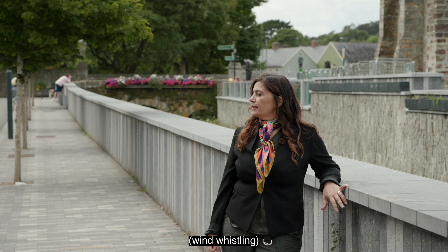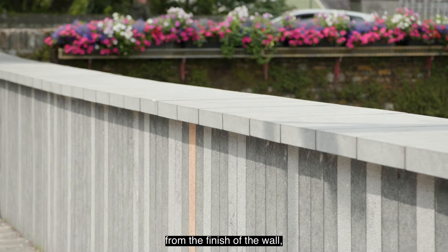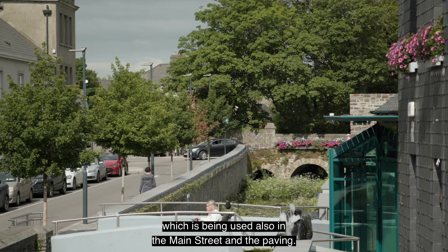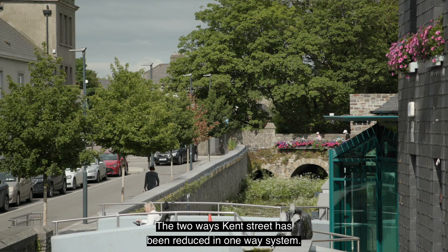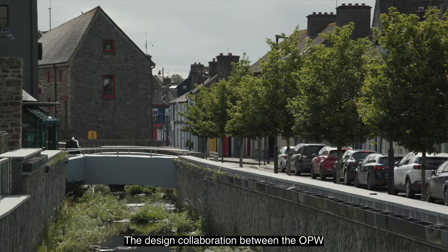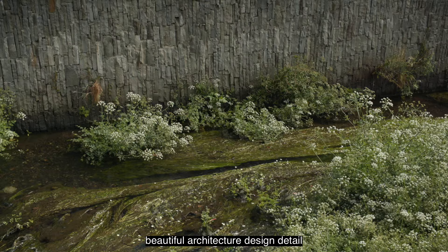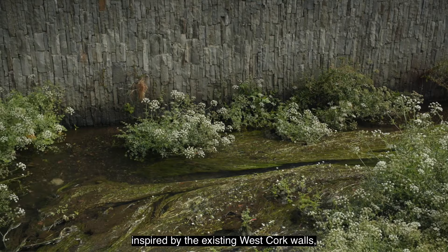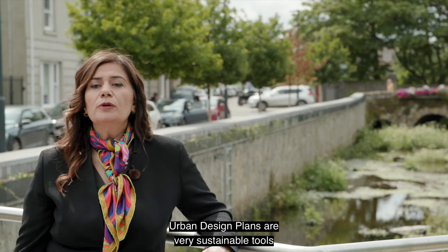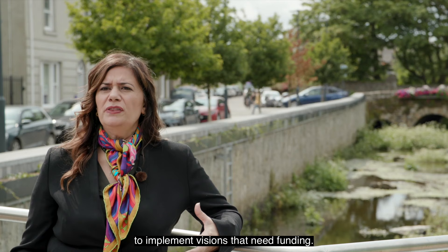Kent Street is another great result from the collaboration between Clonakilty Council and the OPW. You can see the architectural solution in the finish of the wall — a beautiful contemporary design in limestone, which is also used in the main street and the paving. The two-way Kent Street has been reduced to a one-way system, allowing for a beautiful large footpath and tree lines. The design collaboration between the OPW and Cork County Council retrofitted beautiful architectural design detail inspired by the existing West Cork walls, especially the one along the bay in Croppy Road.